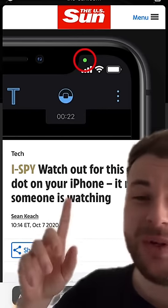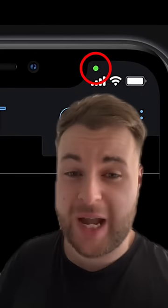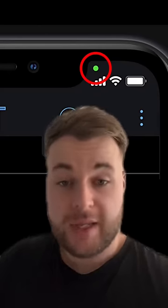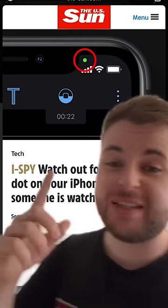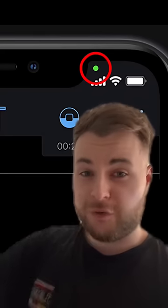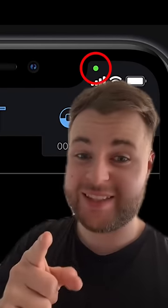Now, allegedly, apps are doing this to spy on your phone. If all your apps are closed and you're not using your camera but this green dot is still there, it means your camera could be being used. You need to be careful because supposedly the news is saying that this is people spying on your phone. So if you see this green dot, make sure you get help seriously fast. And follow me to stay safe.